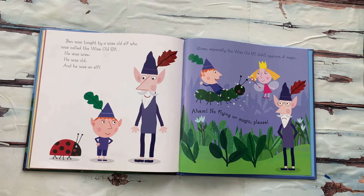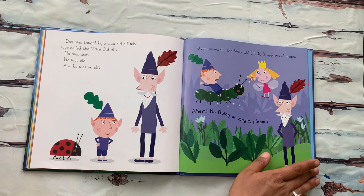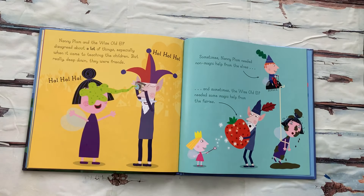Ben was taught by a wise old elf who was called the Wise Old Elf. He was wise, he was old, and he was an elf. Elves, especially the Wise Old Elf, didn't approve of magic. "Ahem! No flying or magic, please," says the Wise Old Elf. Nanny Plum and the Wise Old Elf disagreed about a lot of things, especially when it came to teaching the children. But really, deep down, they were friends.